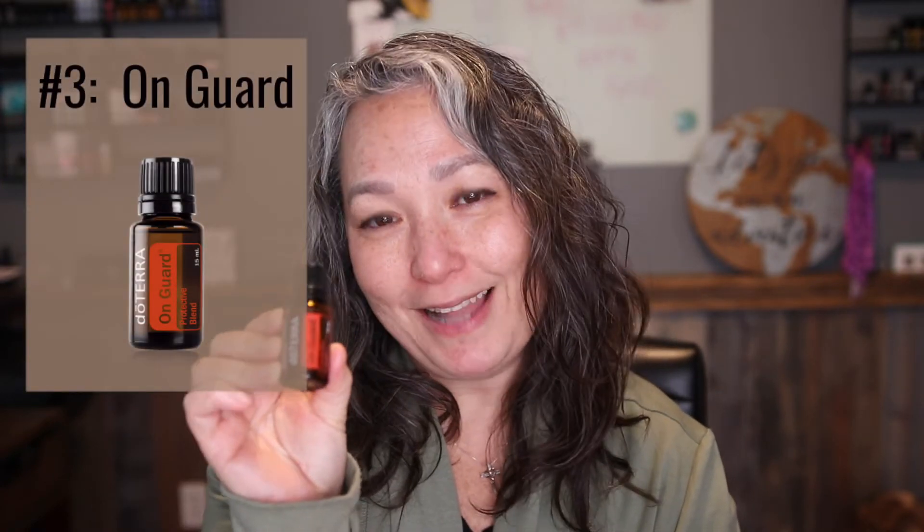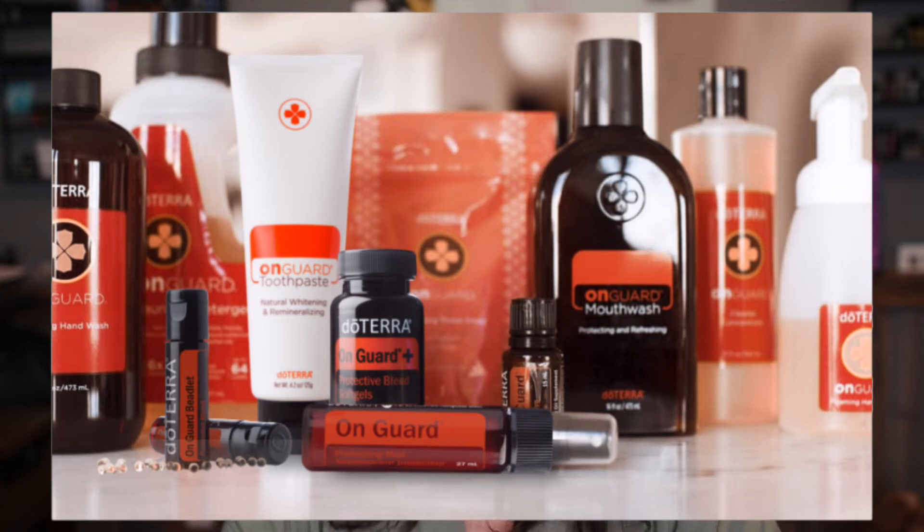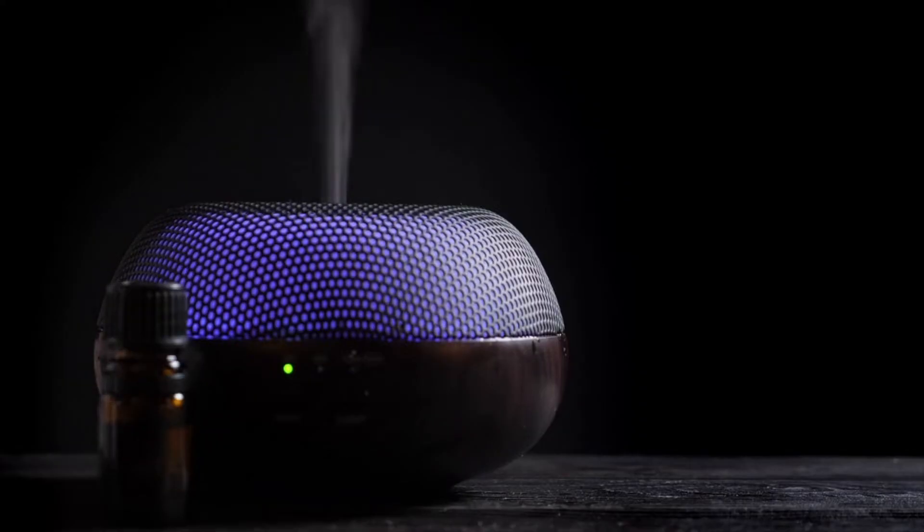The third essential blend I like to use is the On Guard protective blend. This blend has a lot of oils known to boost your immune system: clove bud, wild orange, cinnamon bark, eucalyptus, and rosemary. When taking this to boost your immune system naturally, you'll want to take it internally by applying some drops into an empty capsule. doTERRA has created a whole line of products using this blend to create a safe, non-toxic environment for your family. By diffusing this oil, you are purifying the air while creating a great smelling home.